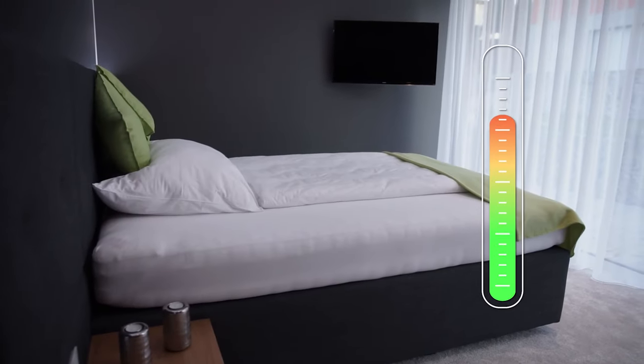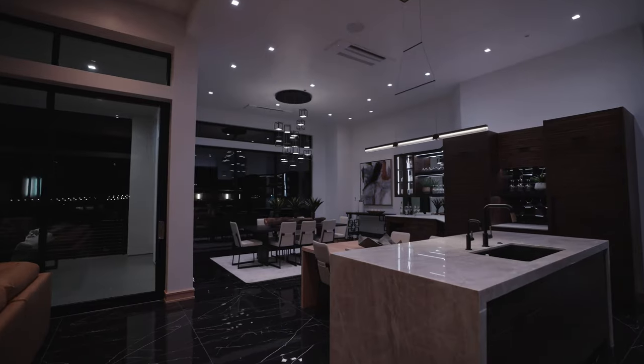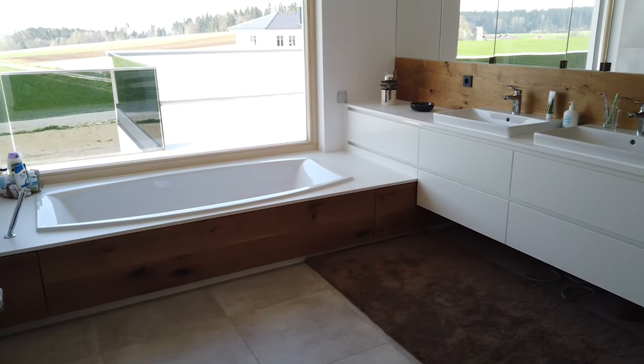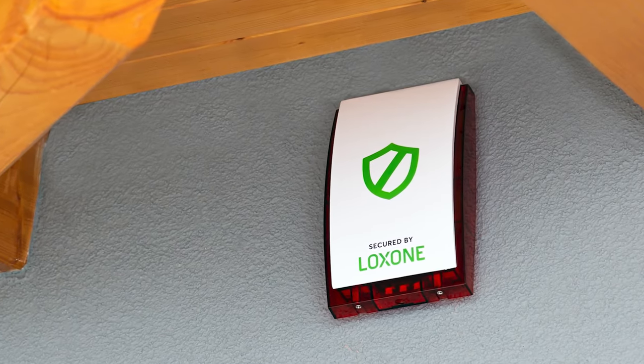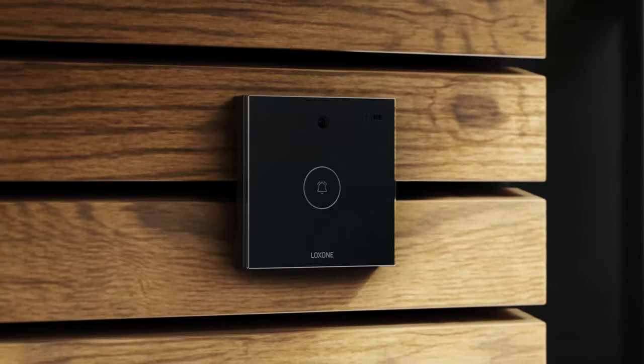We are talking about energy savings through intelligent heating and cooling, which amortizes the investment in the Loxone system in record time. But we are also talking about an enormous gain in comfort in everyday life — automatic lighting in different colors if desired, automatic shading, desired temperatures at any time, but also security, monitoring, and a building in which individual components communicate with each other to make everyday life easier, safer, and cheaper through energy savings. And all without having to lay new cables, without a construction site, and completely without the cloud.